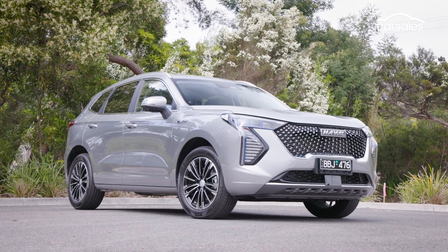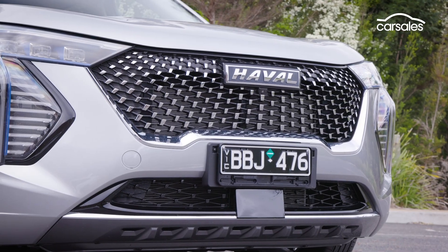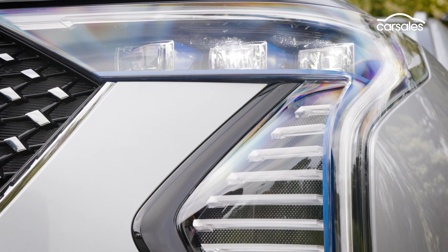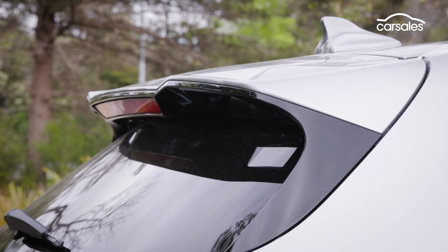The Hybrid uses the same conservatively styled sheet metal as other Jolyons, but you can pick it out by what Haval calls its star matrix grille, its own LED headlights with blue accents, redesigned front and rear bumpers, and this high-mounted rear spoiler.